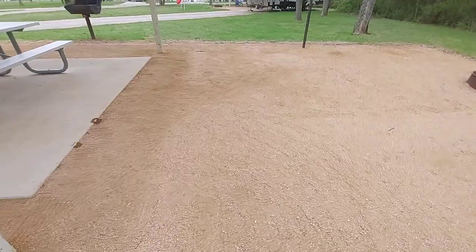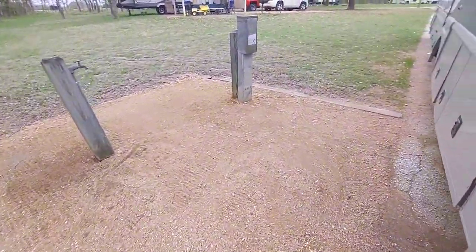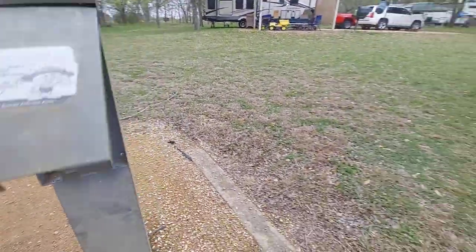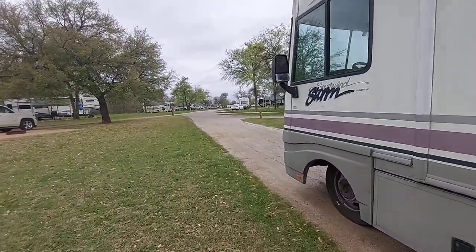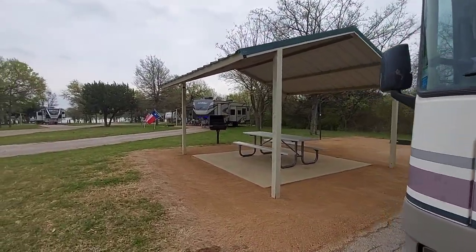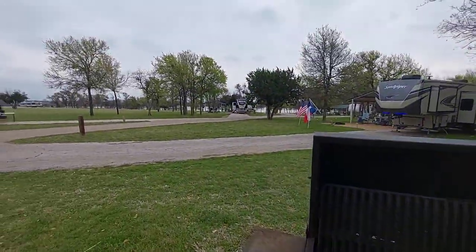Either we have an OCD camp host or the last person here did this. We have water and electric. Now here's the nice thing about number 11 — you pull forward onto the road and back up straight. So if you have trouble backing, number 11 is perfect because it's a straight back. We have a nice covered picnic table, a grill, and a fire ring.